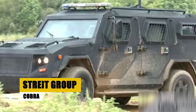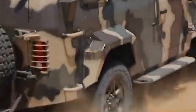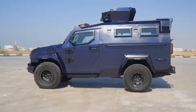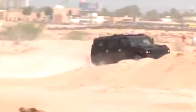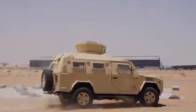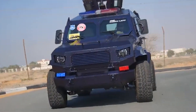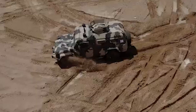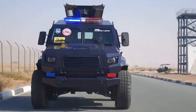The Strike Group Cobra is a formidable 4x4 Armored Personnel Carrier, tailored for both military and law enforcement applications. Designed to withstand 7.62mm armor-piercing rounds, the Cobra ensures maximum protection for its occupants. Its versatility shines through in its ability to be configured for various missions, from VIP transport to tactical operations. Equipped with advanced surveillance systems, the Cobra enhances situational awareness, making it a valuable asset for forces requiring reliable armored transportation in diverse and challenging environments.